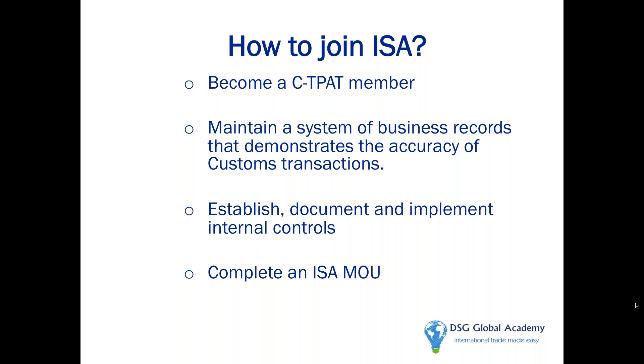The other prerequisite Customs wants to see is internal controls established, documented, and continuously implemented. Why are internal controls important? Customs believes companies with good internal controls are far more likely to have accuracy in their customs transactions. In fact, Customs did a study about 15 years ago and saw that out of 400 companies, the average penalty from companies with poor internal controls was nine times greater than from companies with good internal controls. So Customs uses internal controls as a predictor of future customs compliance.